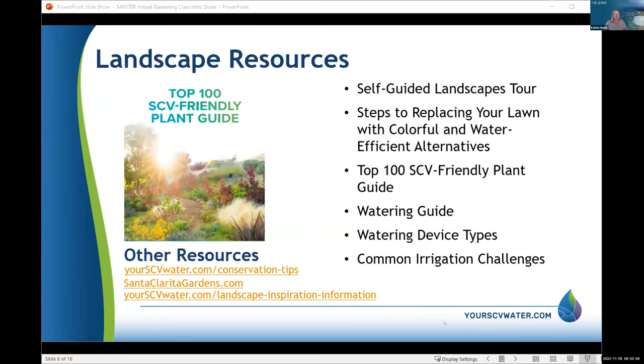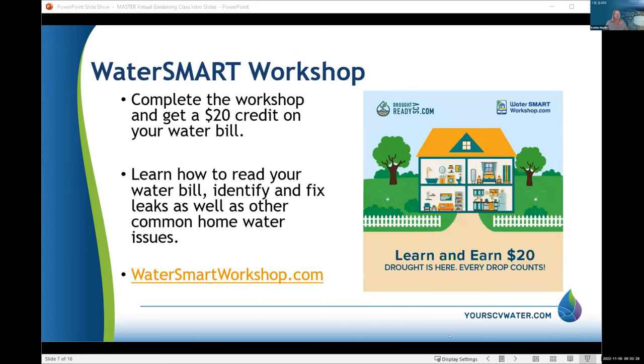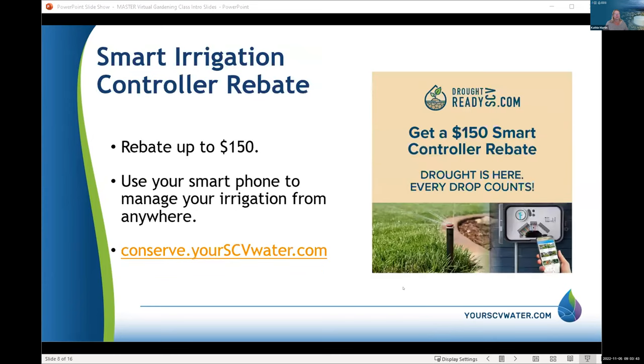If you're looking to improve your water-efficient landscape, we have a new Top 100 SCV Friendly Plant Guide — a beautiful full-color brochure listing a hundred plants that do well here in the Santa Clarita Valley. We also offer a Water Smart Workshop you complete online at your own pace; when you finish you get a $20 credit on your water bill. It helps you learn how to read your water bill, identify leaks, and other water-efficient measures.